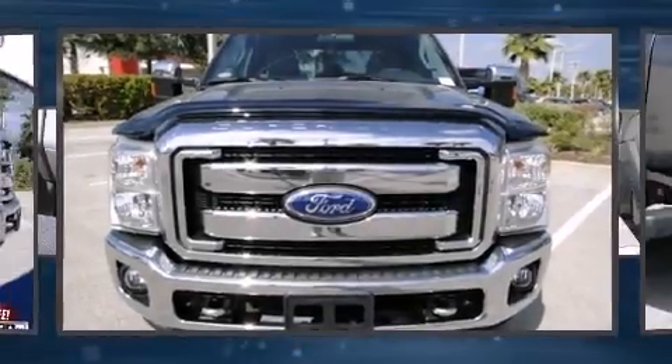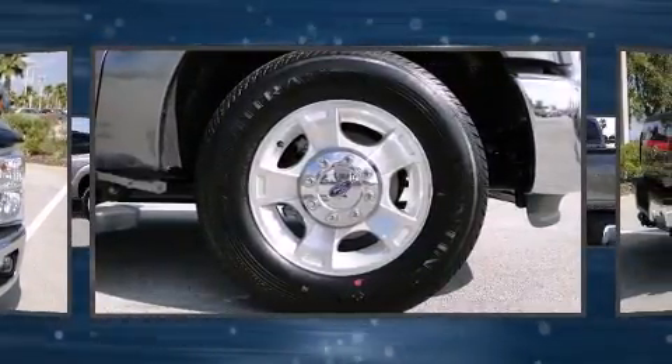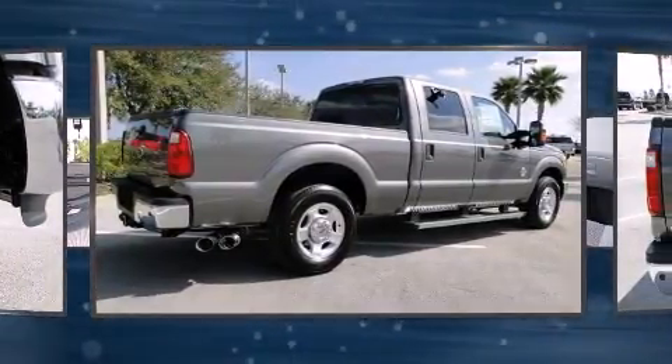Take command of the road in the 2011 Ford F-250. It features an automatic transmission, rear-wheel drive, and a powerful eight-cylinder engine. The engine breathes better thanks to a turbocharger, improving both performance and economy.